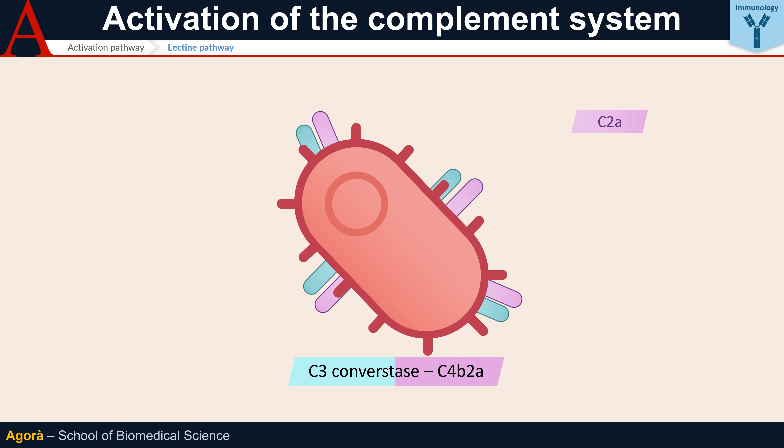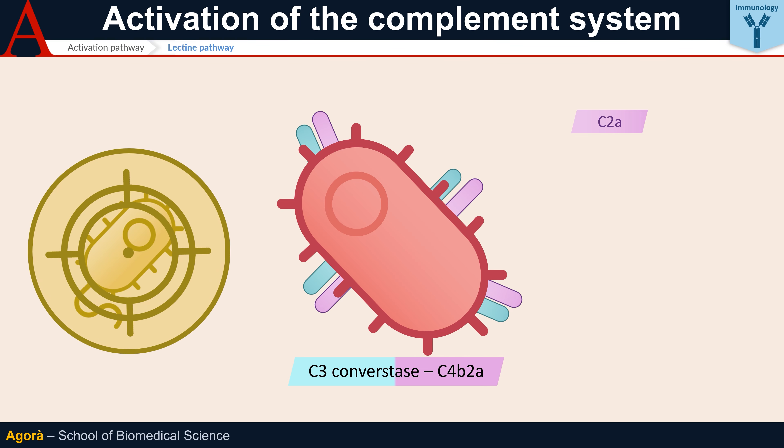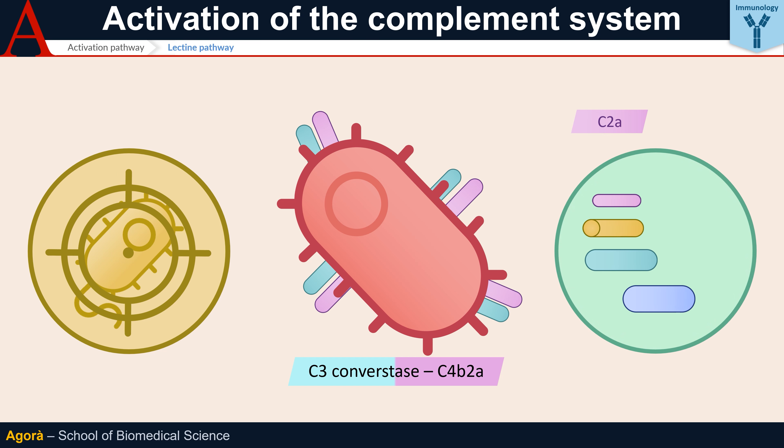There is a fundamental point that must be clarified here. In order for C4B to bind C2 and cleave it, it is imperative that it binds to a bacterial surface. Otherwise, the thioester group of C4B is rapidly hydrolyzed and irreversibly inactivated. This mechanism has two fundamental implications: first, the complement is activated in a localized manner on the pathogens to be targeted, as uncontrolled activation would lead to considerable damage to the organism. Second, the complement is rapidly stopped if there is no infection in progress.